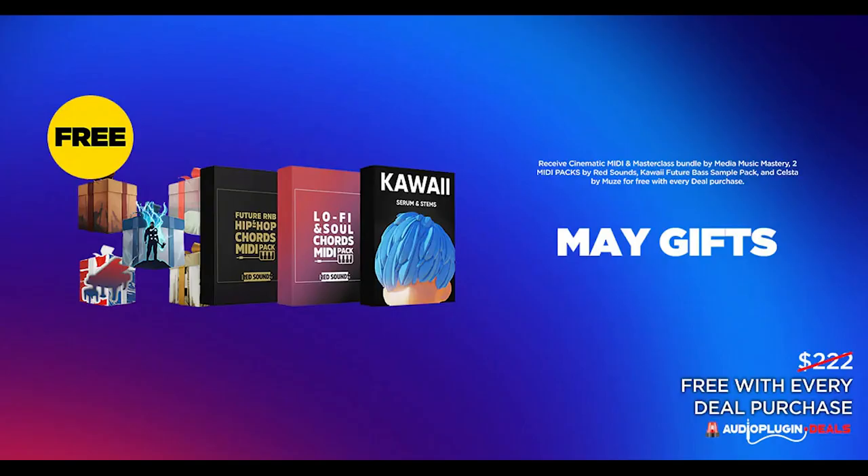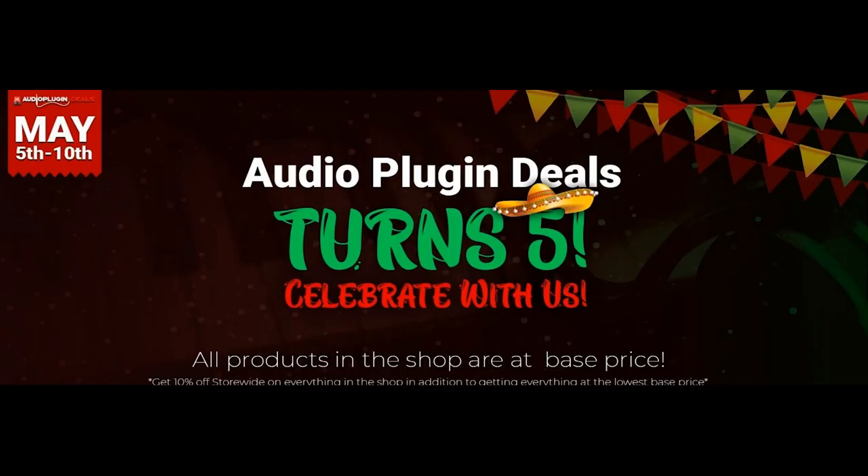Pick up anything at Audio Plugin Deals this week and you'll receive a free gift — the Kawaii Future Bass Sample Pack by Clark Audio. The free gift for this month is also the Cinematic MIDI and Masterclass Bundle by Media Music Mastery, and they're also giving away the Lo-Fi Soul Hip Hop MIDI Chords Bundle by Red Sounds. Happy birthday, Audio Plugin Deals, and thanks for partnering with Sample Library Review.